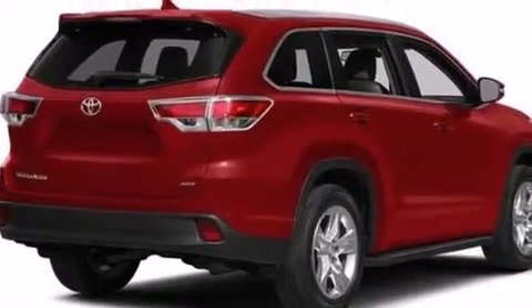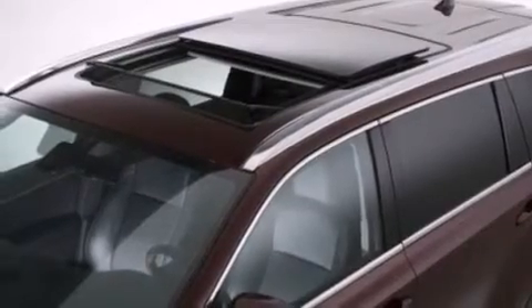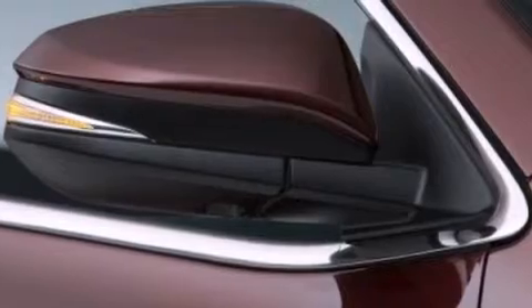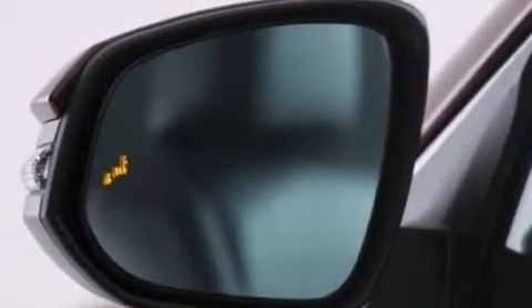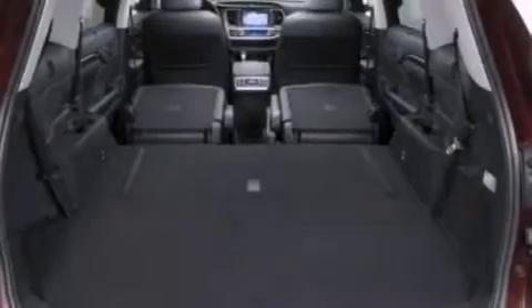Its top features include a rear-view camera, a remote start feature, a sunroof, speed-sensitive volume controls, the Toyota N-Tune infotainment system, a JBL stereo system, hill start assist, roof rails, and traction control and stability control systems.